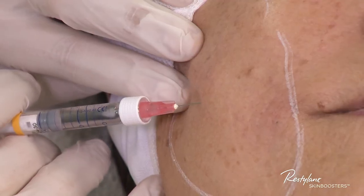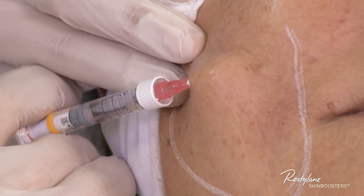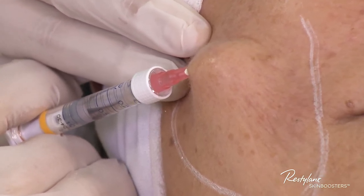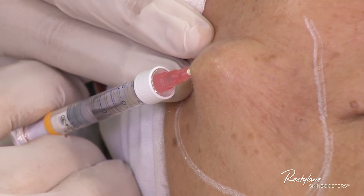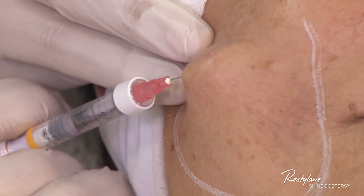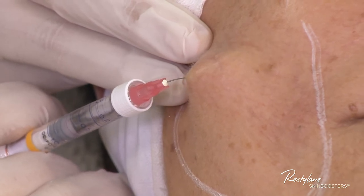I stretch the skin and introduce the needle in the immediate subdermal plane. The shadow of the needle is visible but not the needle itself. I deliver the product in three separate clicks along the line.